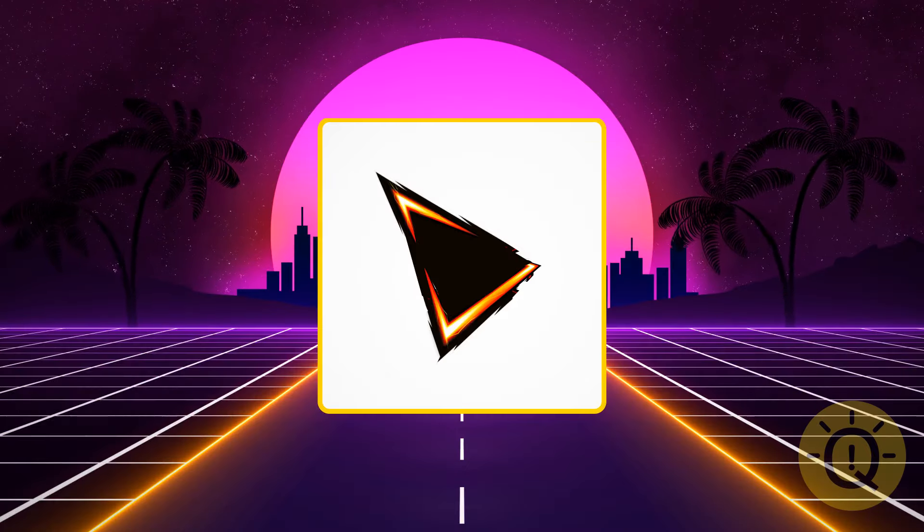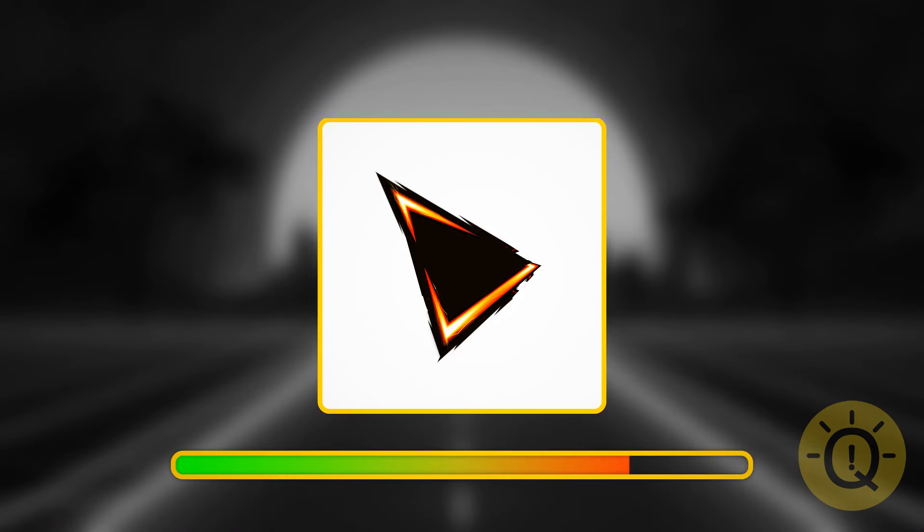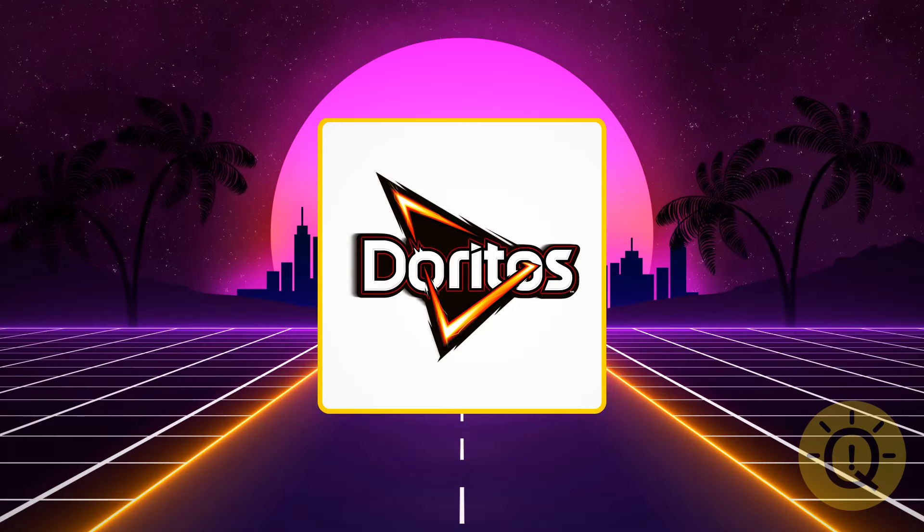Even without the name it's still recognizable. So what do you say? It's Doritos.